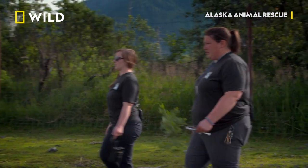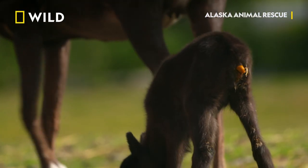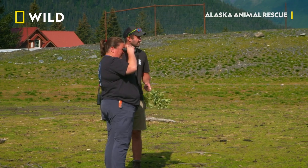Hey Howie, come from this side. Does it have a yellow butt? Yeah. That just means it's got a colostrum poop — that's a good sign.